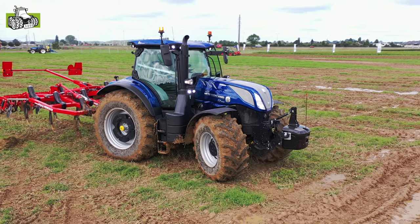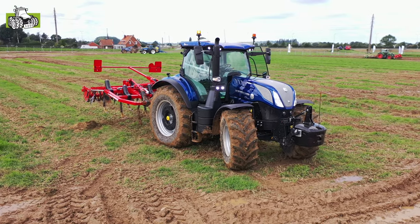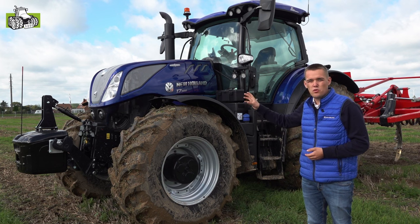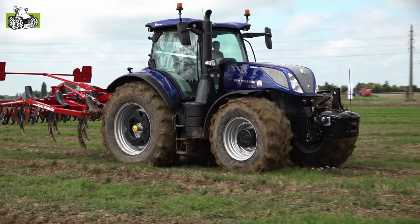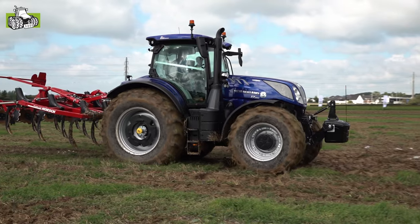Ons longwheelbase-gamma ging voorheen altijd van 230 tot 270. Nu met de 300 gaat het van 230 tot 300. Wat is er nu verschillend aan de 300 ten opzichte van de andere modellen? Onze 300 heeft een EVGT, dat is een elektronisch variabele geometrieturbo. Dit zorgt ervoor dat op elk toerental zoveel mogelijk turbodruk kan gemaakt worden voor een mooie, egale koppelcurve.